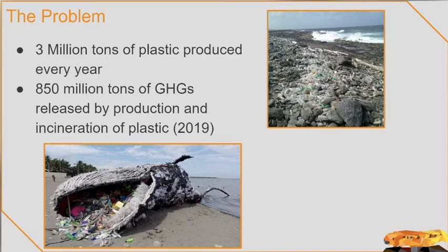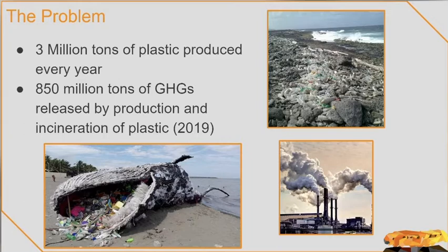As time progresses, so does the amount of plastic being produced each year. In fact, 3 million tons of plastic are produced every year. With the removing or recycling of this plastic becoming more of a necessity, the emission of harmful gases skyrockets. 850 million tons of greenhouse gases are released when producing and burning the plastic. With greenhouse gases polluting our air, more and more people become susceptible to diseases such as cancer, asthma, and more.